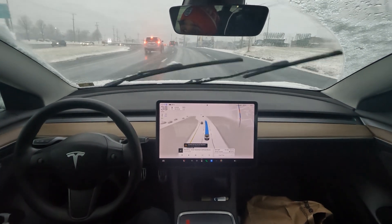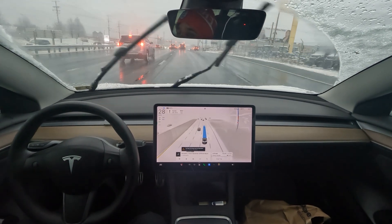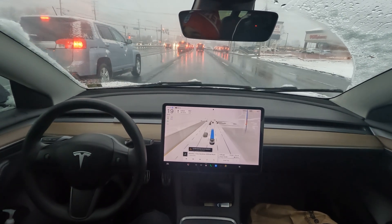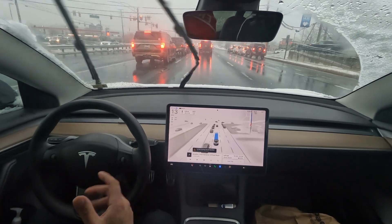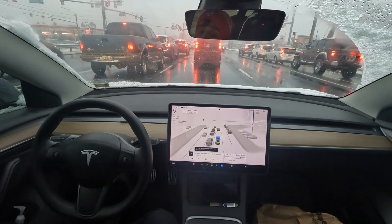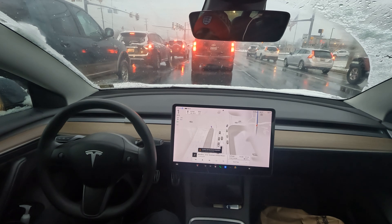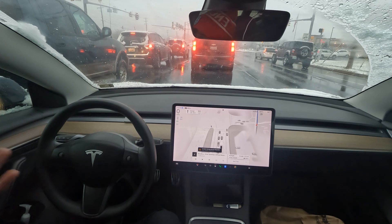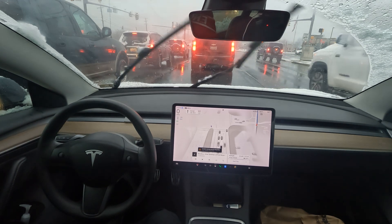Luckily we haven't had any major buildup, because major snow brings traffic and potential accidents. Snow can be a mess but also very beautiful to look at. I tried to make sure to get you all a video in the daytime — it's still daylight savings, so it gets dark at around 4:45 and it's 4:19 right now. These are the shortest days of the year, but it's really nice to see some snow during the holiday season.